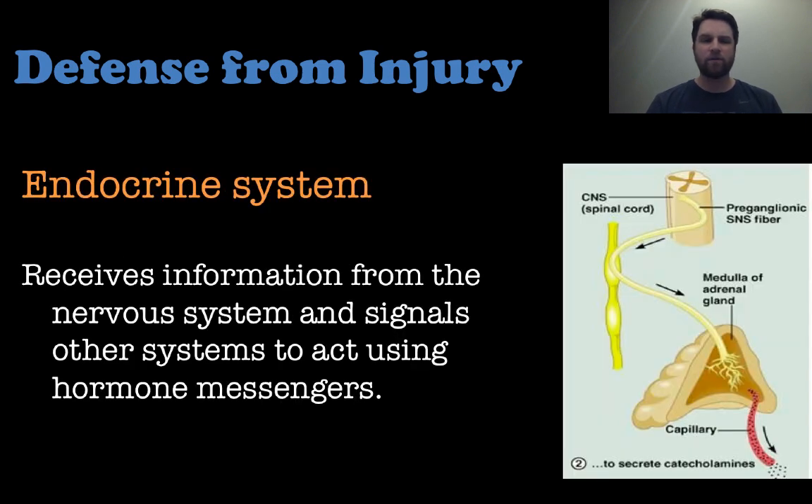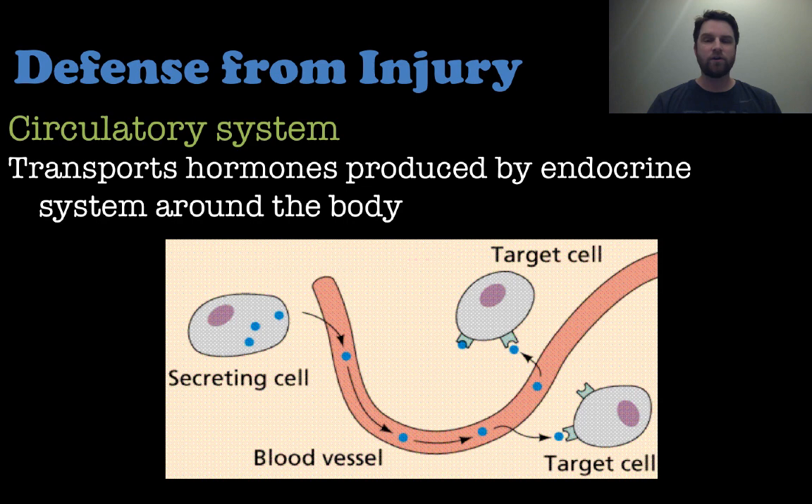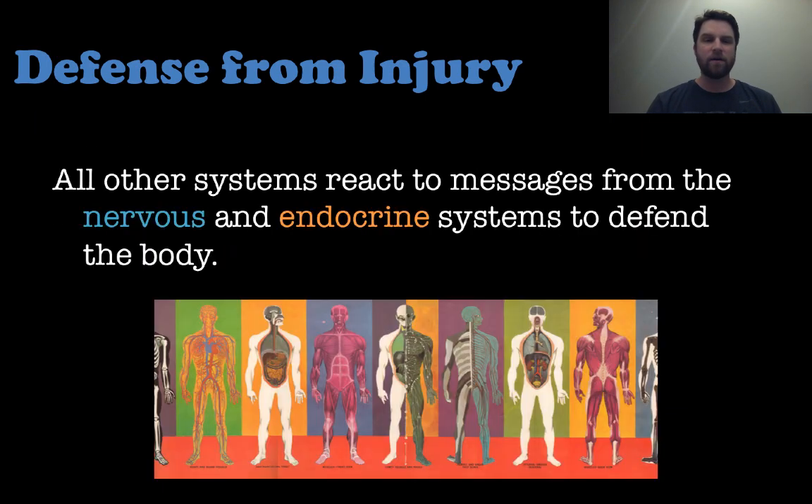The endocrine system is also involved here because the information received from the nervous system causes the endocrine system to signal other systems to act, potentially using hormones as messengers. The circulatory system is then responsible for carrying those hormones from the endocrine system all around the body to those different target cells. So the nervous and the endocrine systems are the main ones we need to understand for defense from injury.